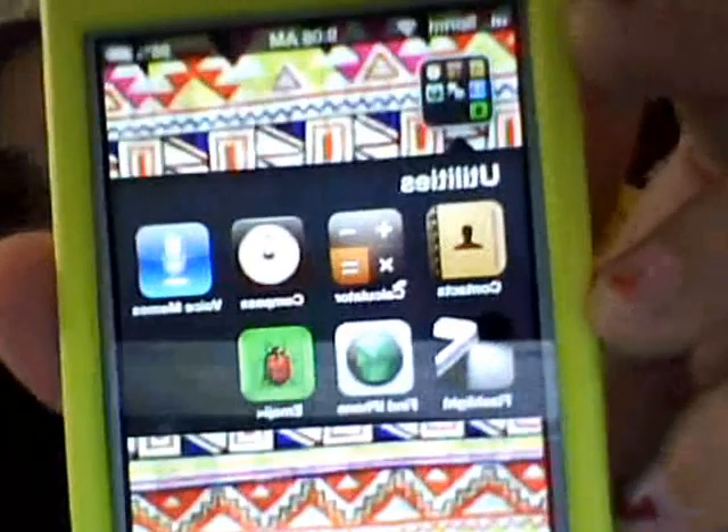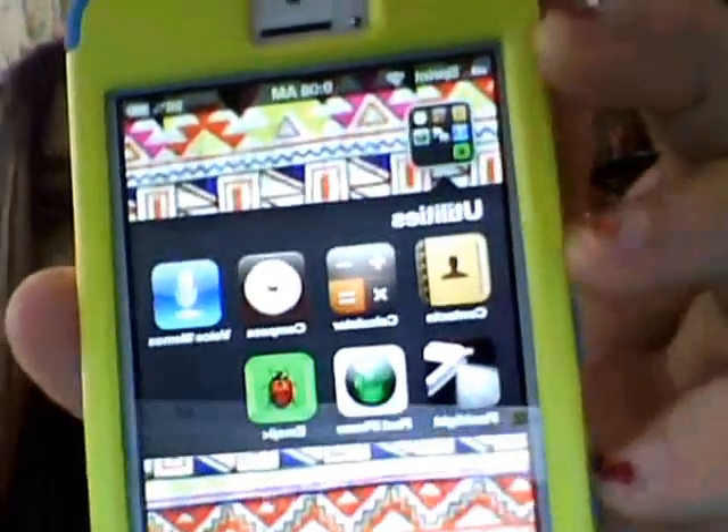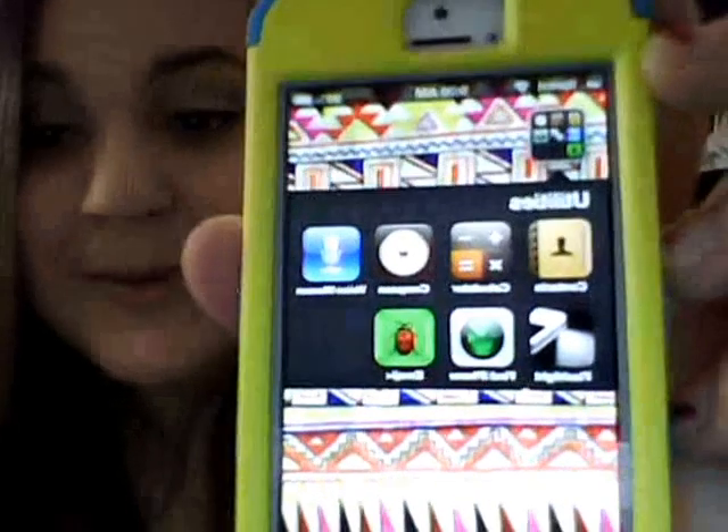The next page is just a whole bunch of folders — I have eight folders. The first folder I have is Utilities, and contacts, calculator, compass, and voice memos came in this folder already titled Utilities with the phone. Contacts is your contacts, calculator is a calculator, compass is something I never use, and voice memos is just where you can record your voice and stuff.